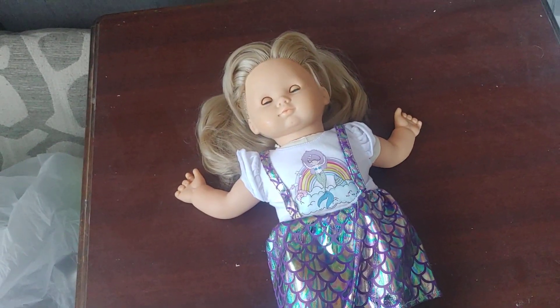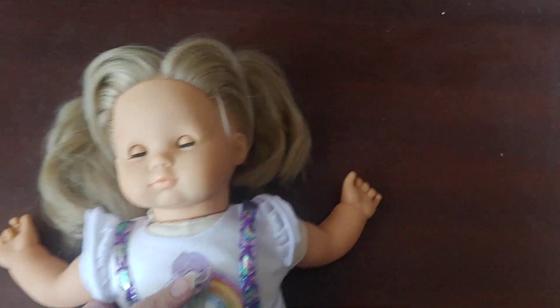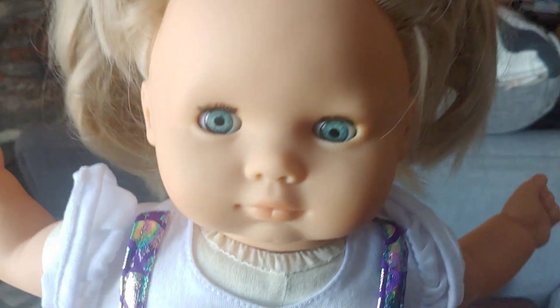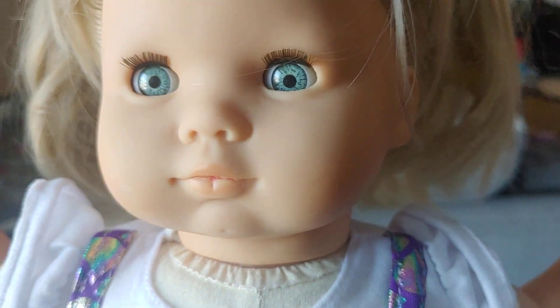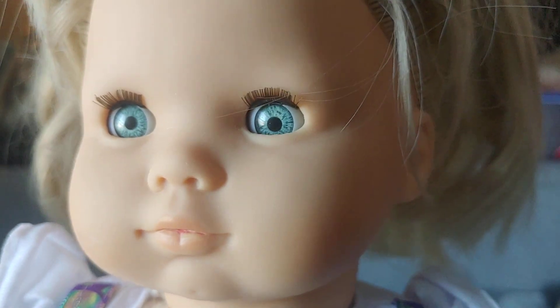Hello everyone. This is doll number two in the lot. She also has blonde hair and pigtails, but she has a slightly different eye color. It seems like she has decal eyes where the other doll had pinwheel.